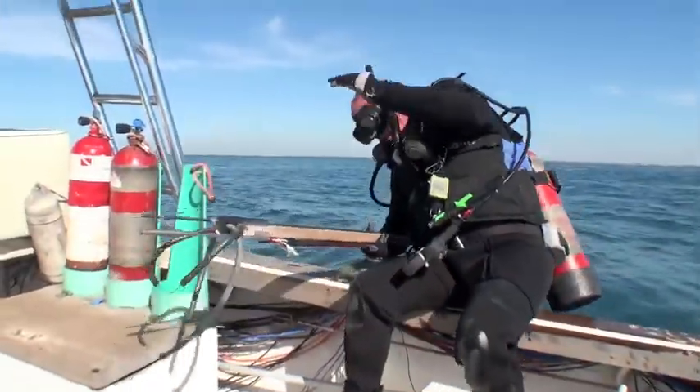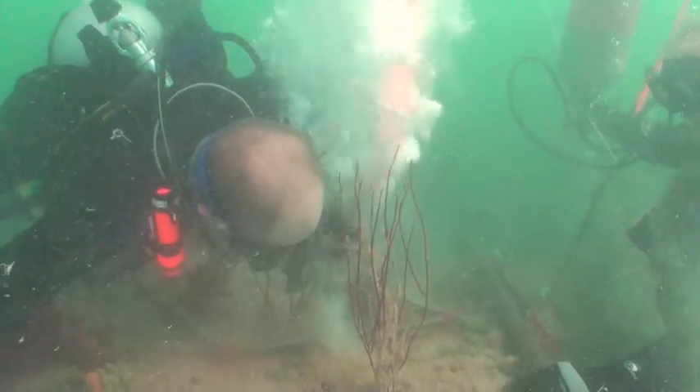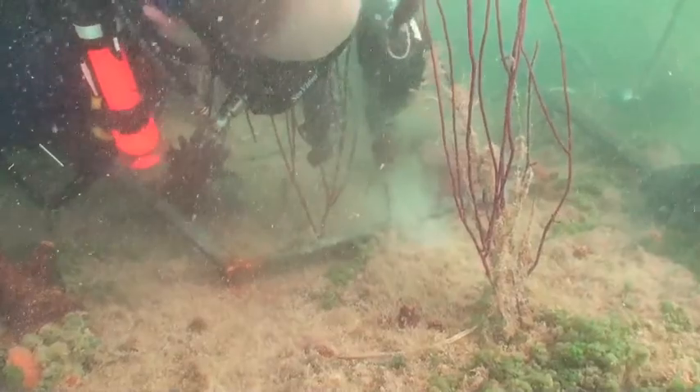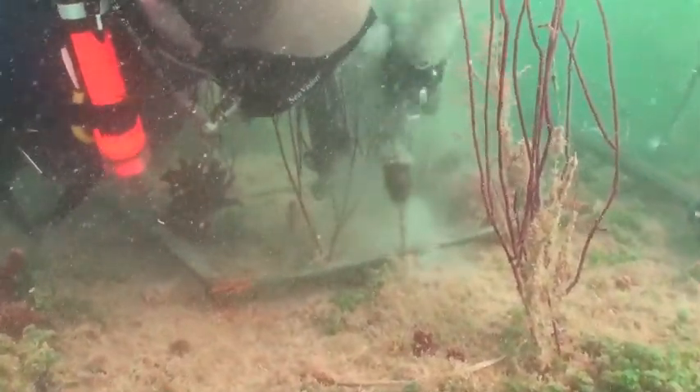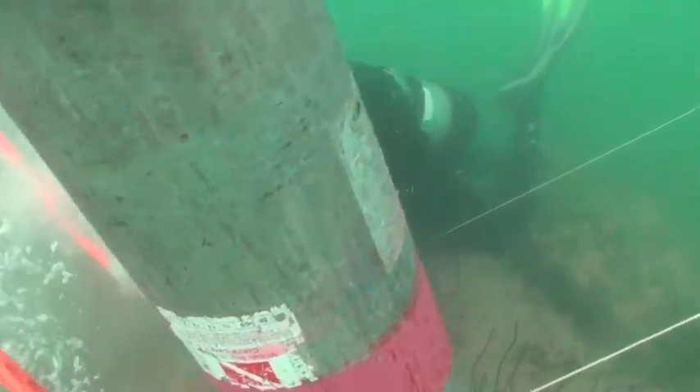We're out here on the Clearwater Artificial Reef, right off the north end of Clearwater Beach. What we've done is put out a couple of quarter-meter steel frames, and using a masonry drill bit and an air drill, we've drilled holes down into the concrete of the artificial reef and fastened these quarter-meter monitoring areas down onto the bottom.